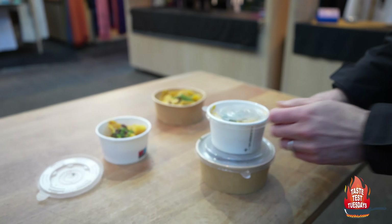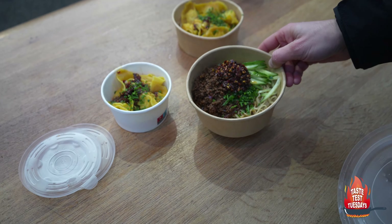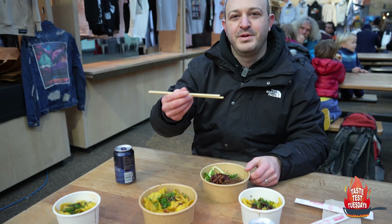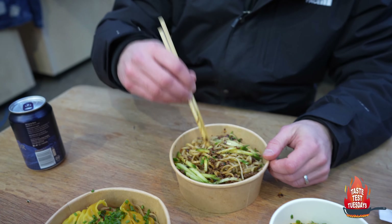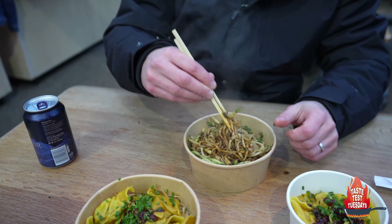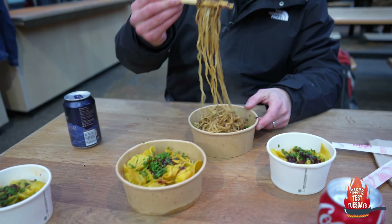Come take a look — this is the one you've got to try. This dandan noodles is really, really good. The cucumber adds a sort of freshness when you eat the spicy chilli with the noodle and the beef. It adds another layer. It's really delicious.